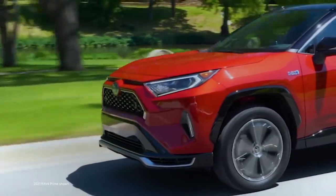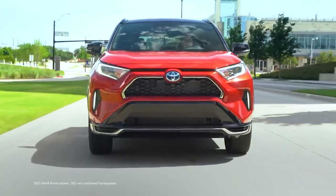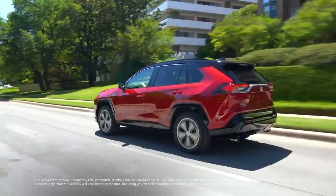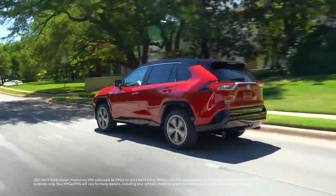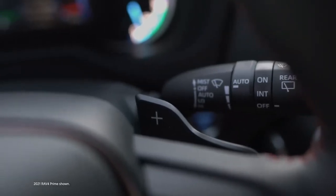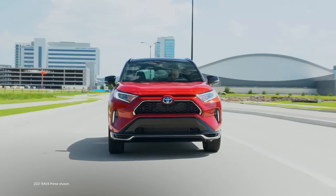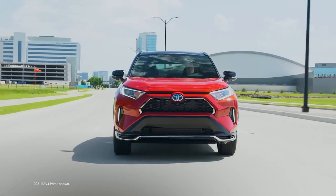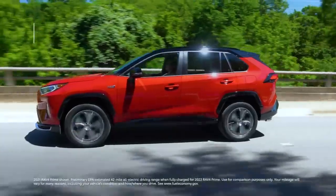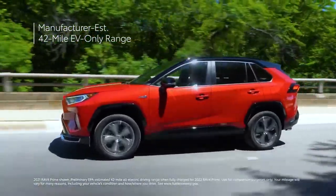RAV4 Prime is serious about plug-in hybrid performance. Its hybrid powertrain produces an impressive 302 combined net horsepower — an 83-horsepower increase over the RAV4 Hybrid. It's also the first RAV4 hybrid grade with available paddle shifters for a more engaging driving experience. And this is still a plug-in hybrid, meaning RAV4 Prime also has EV range — up to a manufacturer-estimated 42-mile EV-only range rating.